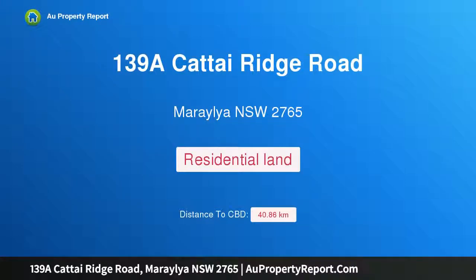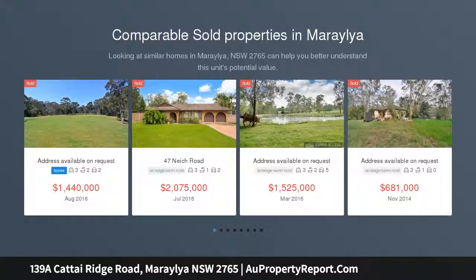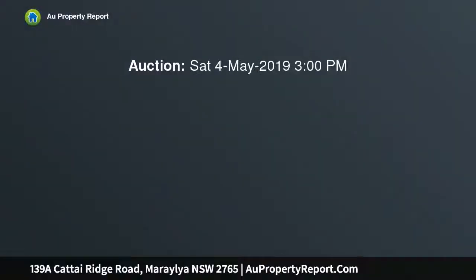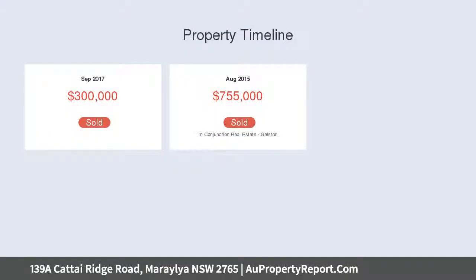Hi, I am glad to introduce Property 139A Cattai Ridge Road, Maraylya New South Wales 2765. Just listed 6.64 acres — give your family the gift of living on acres. A pristine 6.64 acres of lush vacant land with wide 115 meters front edge, ready to build your dream estate.